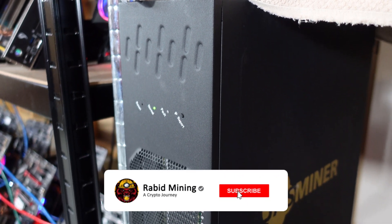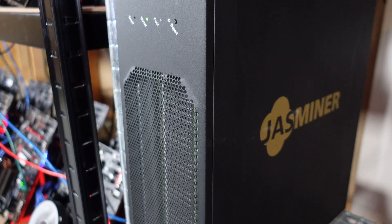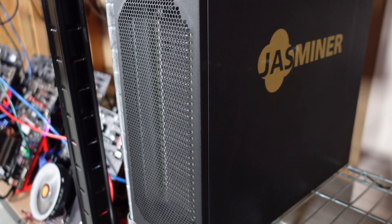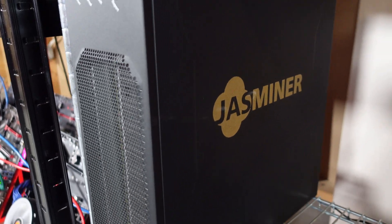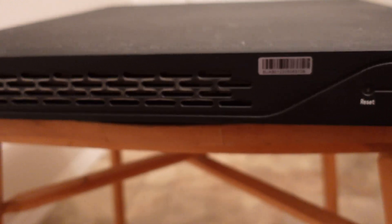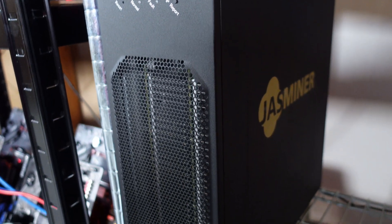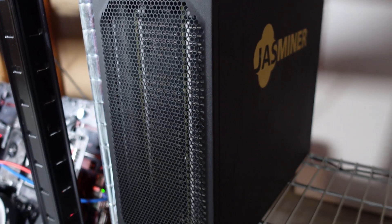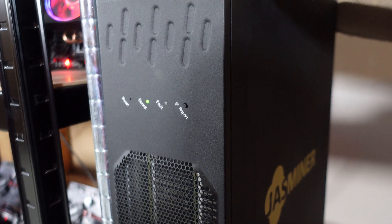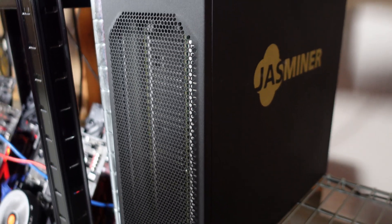Welcome, Rabbit here. Today we're going to be looking at some Jazzminer models and a new king for ETC, as well as Ethash. In the bathroom I have the X4 One-U, and out here is the X4Q. Q stands for quiet because you can barely hear it. It hardly uses any power, does a little over one gigahash, and it's an Ethash/ETChash monster.